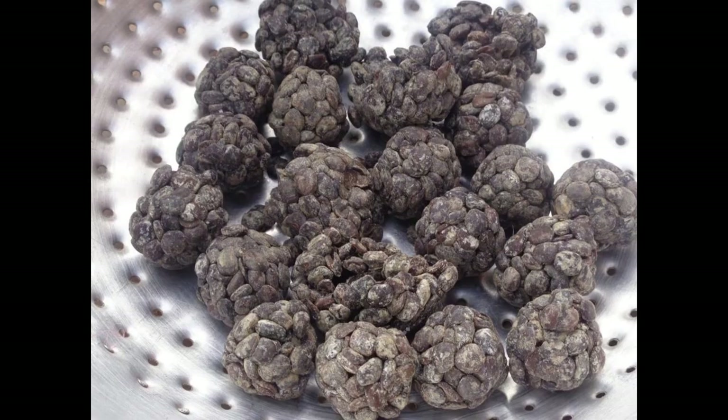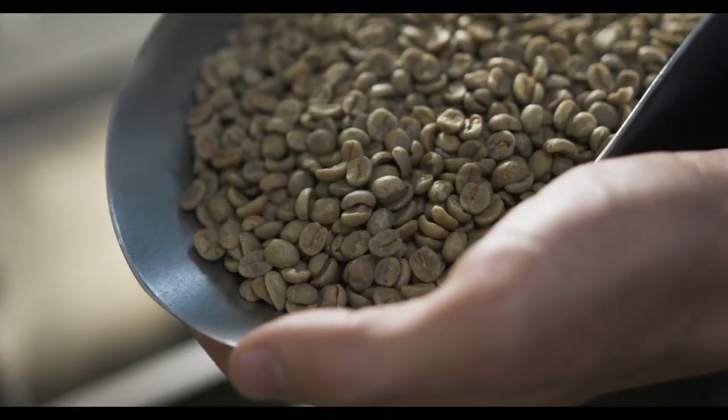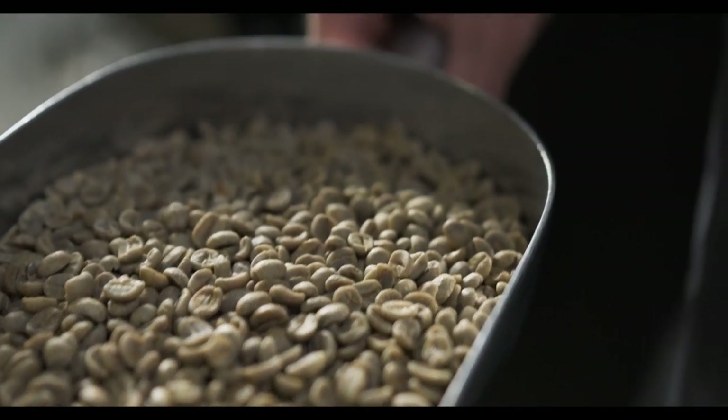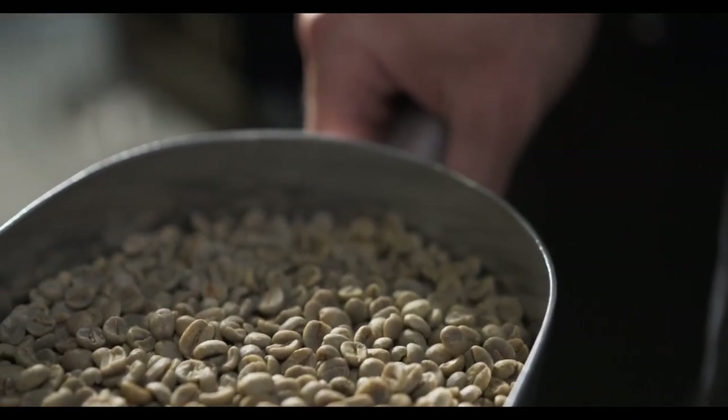Number 7 on our list is Soumbala. This fermented spice, made from locust beans, is commonly used in West African countries like Senegal and Mali. It adds a unique umami flavor to dishes like soups, stews, and rice.